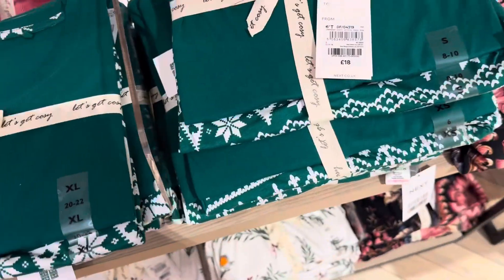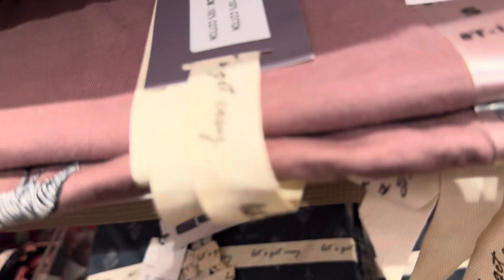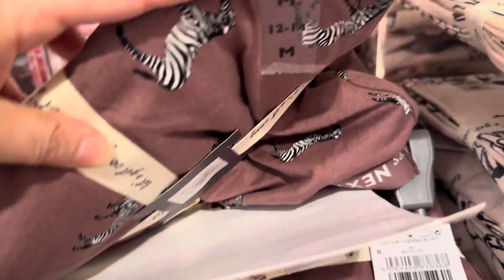This one is 18 pounds. This one is 12 pounds. This one is 18 pounds. This one is 18 pounds. Zebra — it's a zebra print.